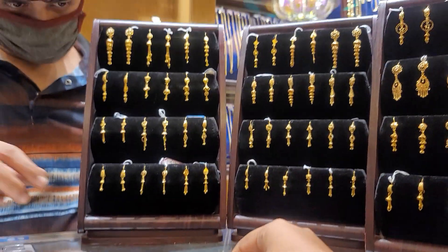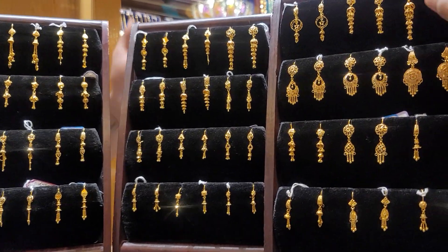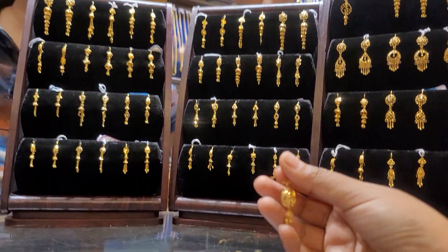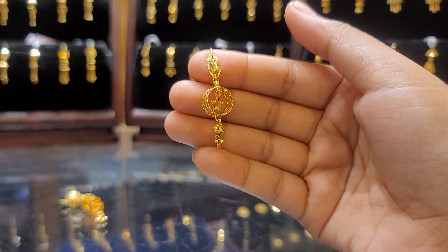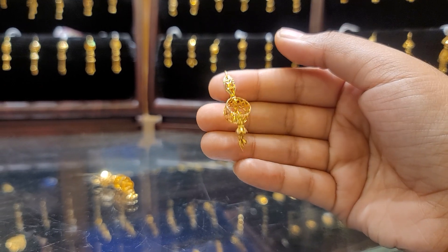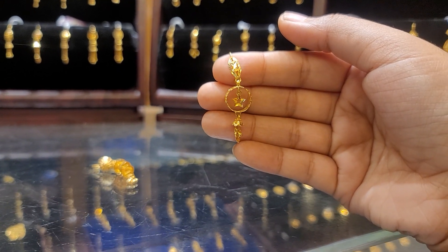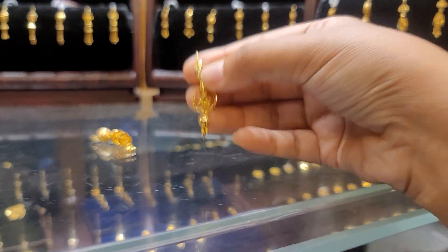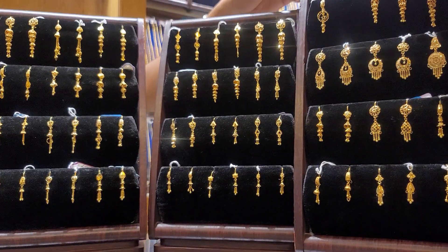Miriam Moet and many different collections — we can see how many different collections we have. This collection is a new collection. $500,000. This is a new collection at $300,000.